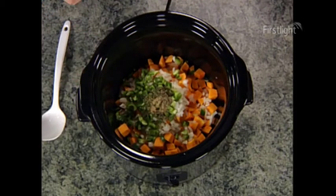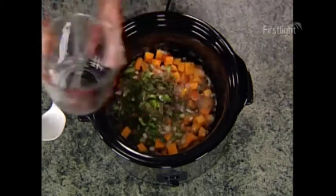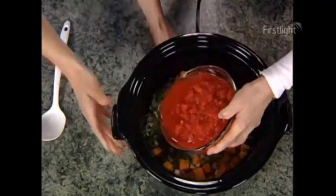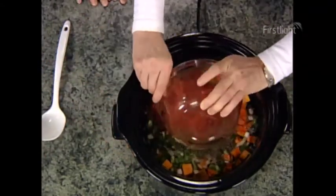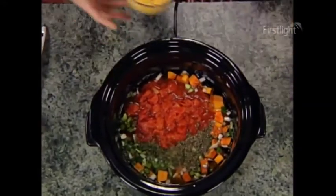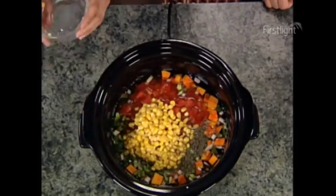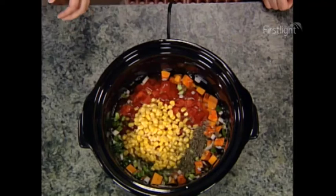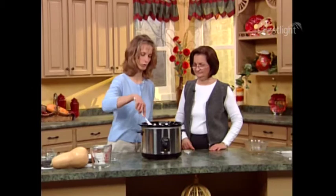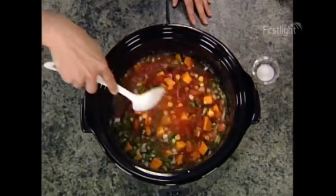We'll add our four cups of water, and you can add the tomatoes if you'd like. There we go. And then we'll put some corn in, which is optional — three and a half cups of corn. I like the color that adds. We'll stir it up. We'll add our salt after it's done cooking, because sometimes salt can make corn a little bit tough.